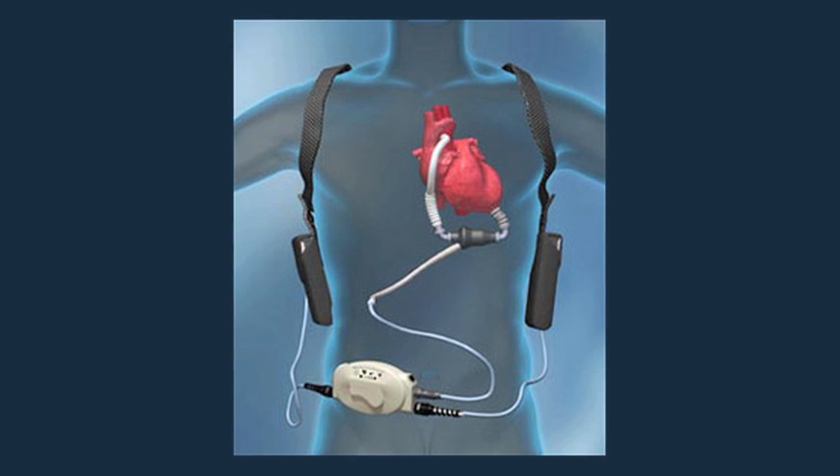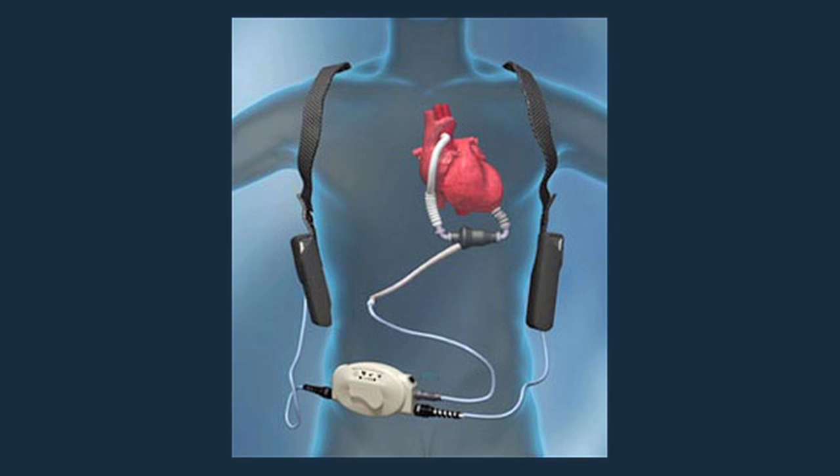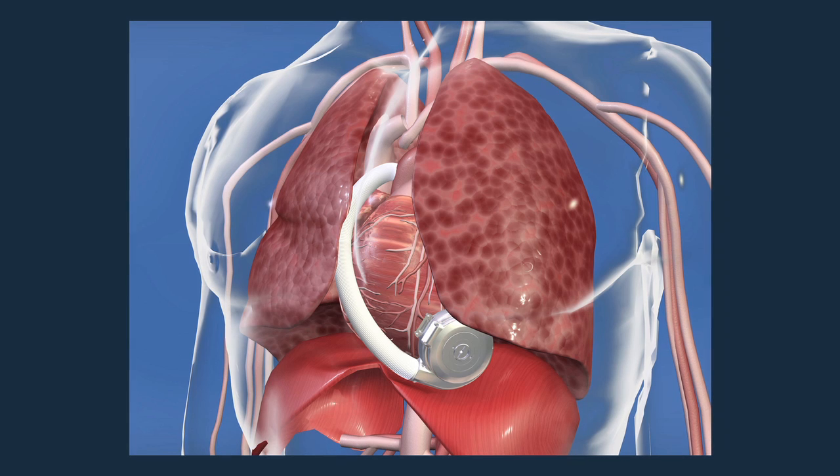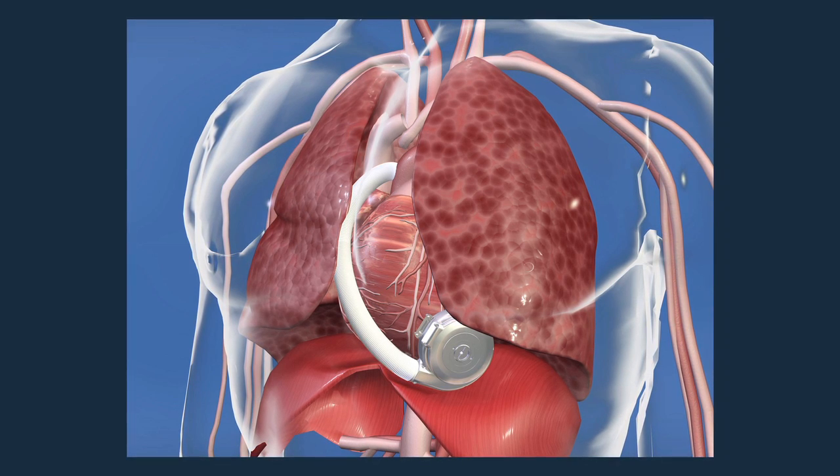The kinds of heart problems that an LVAD is fashioned for are essentially when the heart muscle is very weak. The question about whether patients would benefit — those currently on the transplant list — from getting left ventricular assist device therapy is a very difficult one.